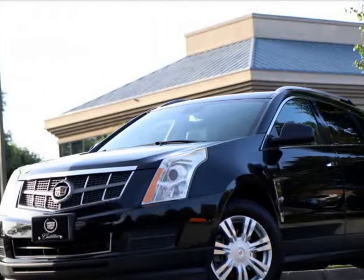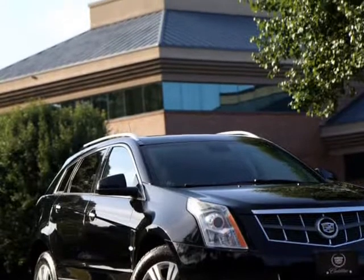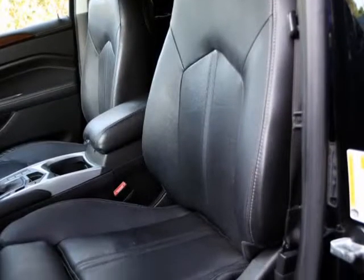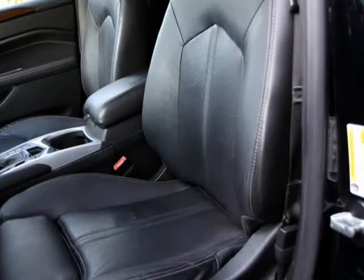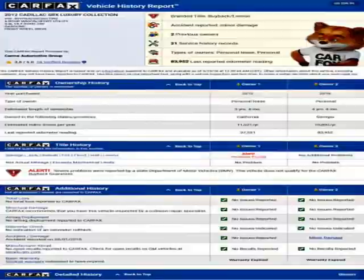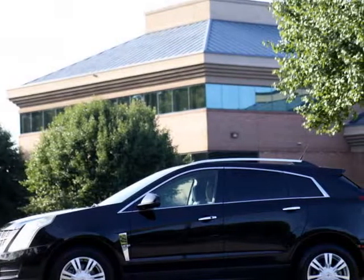This 2012 Cadillac SRX is brought to you by Karma Automotive Group. Please read carefully: reduced price, Carfax caution, branded title back in 2015 with about 3,600 miles. Fast forward 5 years later and about 5,000 miles, this SRX has probably proven itself.